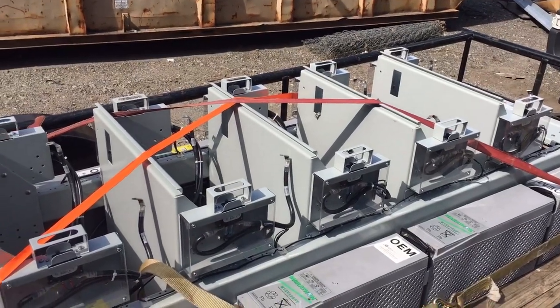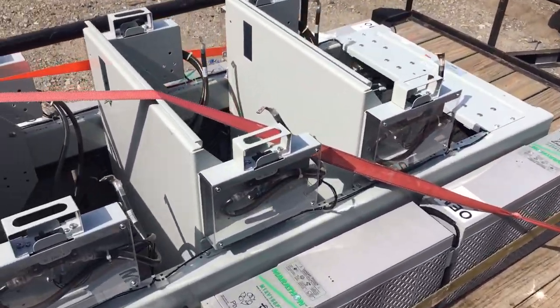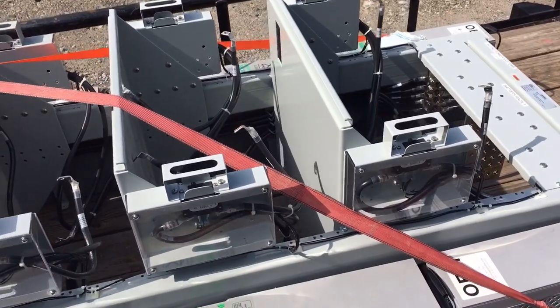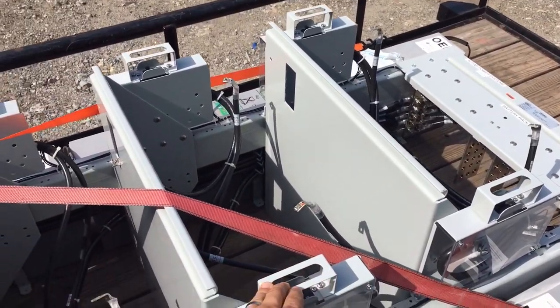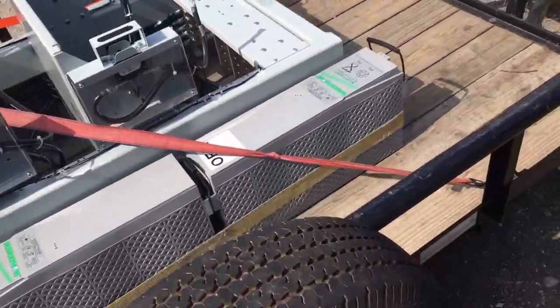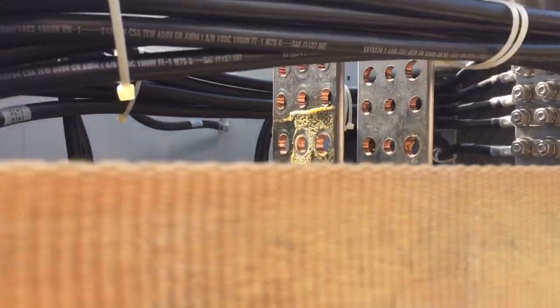These racks, when we install them on jobs, retail for two to three grand. This one is really nice — it's got breakers on both sides. It was originally set up for a 24-volt configuration, but we're going to be wiring it at 48 volts. You can see it's got the nice copper bus bars.